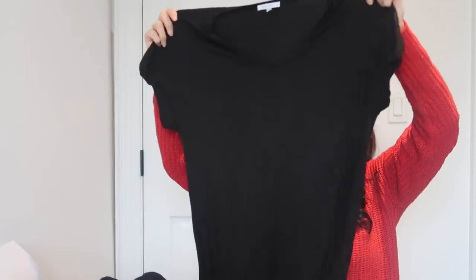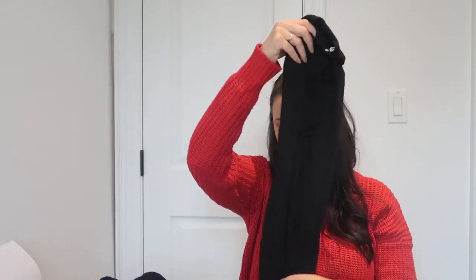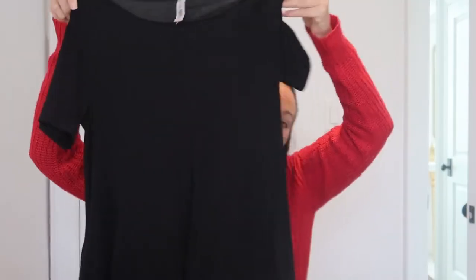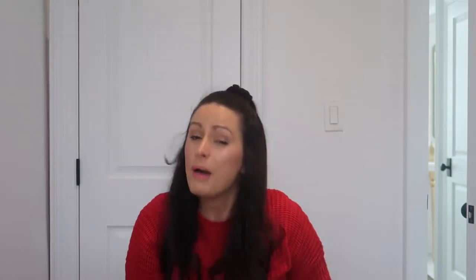For warmer adventures I'm bringing two pairs of bicycle shorts. I'm also bringing three cotton dresses — I didn't bring anything like this to Mexico and super regretted it, because having a soft cotton dress to throw on when you're quickly heading to the pool is so convenient. I'm bringing two black ones and one blue one, all from Marshalls or Winners. The last one is a black t-shirt dress that flares at the bottom and has pockets.